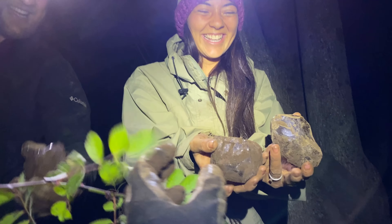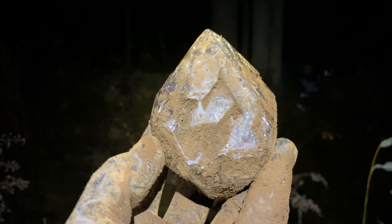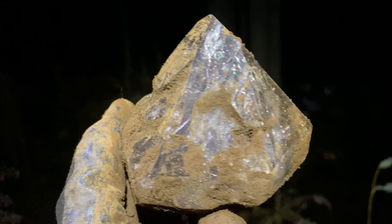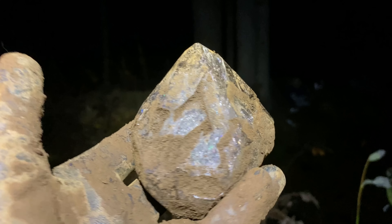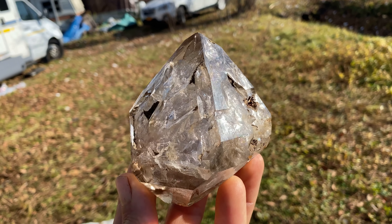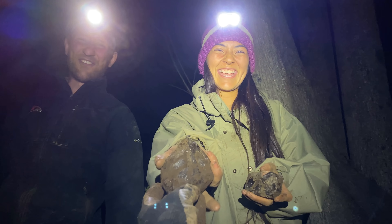And then Kendall walks over. Look at this craziness — this is huge for this location. This is going to be an awesome crystal cleaned up. It's going to have rainbows all in it. Perfect tip. Smoky. Skeletals. That is wild. All thanks to you — thank you.